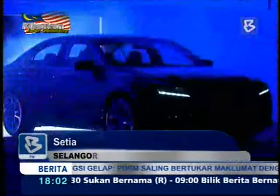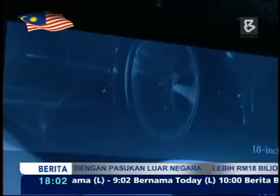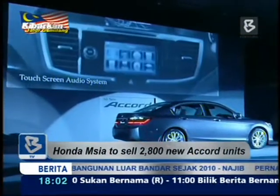Launched in Setia Alam, the new Honda Accord enters the D-segment sedan market as a completely knocked-down, locally-assembled model. It's expected to capture 30% of this particular market.